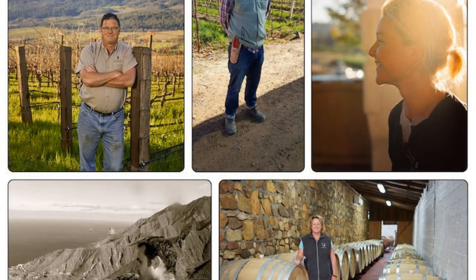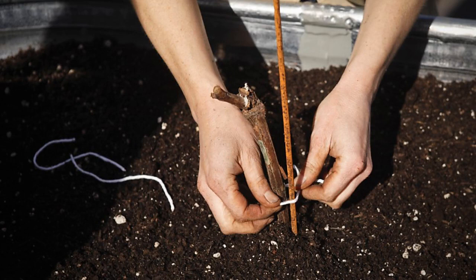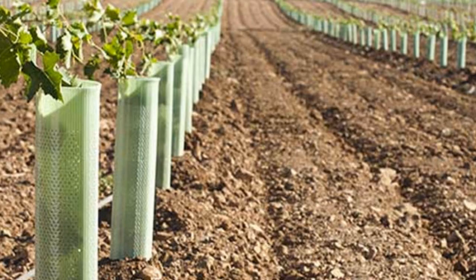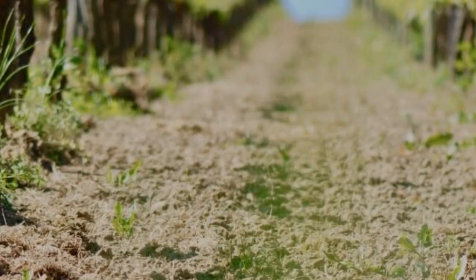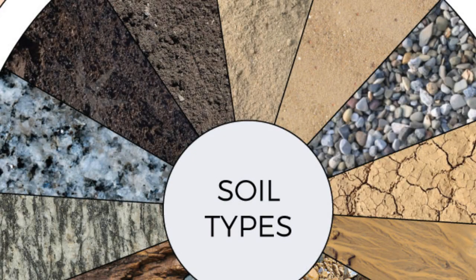The topsoil in the Napa Valley is rich in nutrients and has a high water-holding capacity, making it ideal for growing grapes. The Napa Valley is world-renowned for its wines, and the combination of nutrient-rich topsoil and a climate that is cool and wet in winter and hot and dry in summer makes it an ideal place for growing grapes.